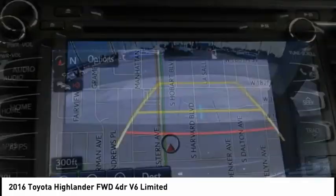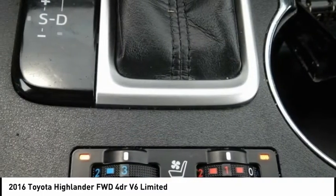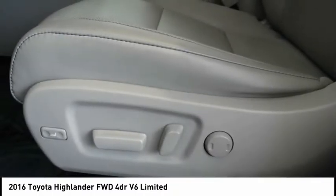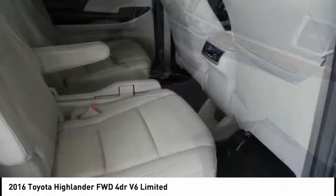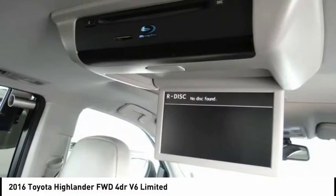This vehicle has less than 50,000 miles. Here are some of this vehicle's great options: electronic stability control, running boards, power lift gate, brake assist, traction control, remote keyless entry, fog lights, four-wheel disc brakes, power moonroof, and speed control. Come take a test drive today.